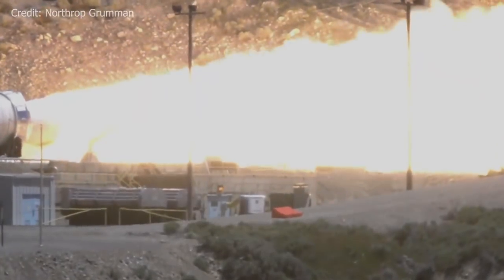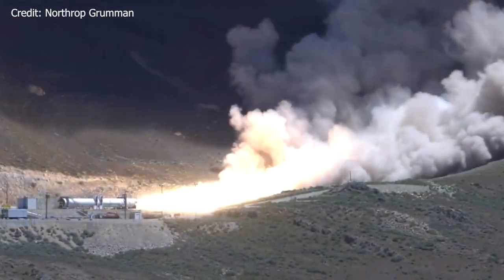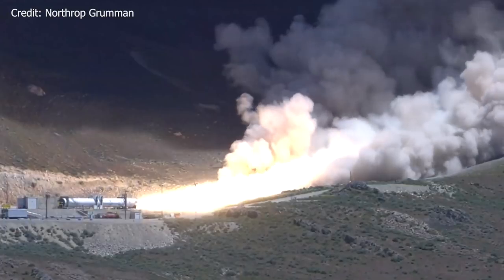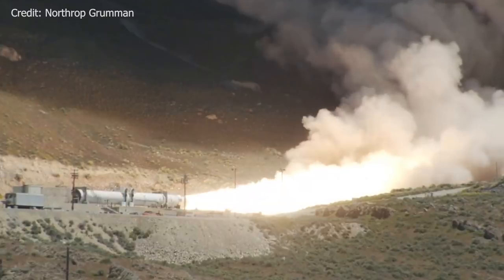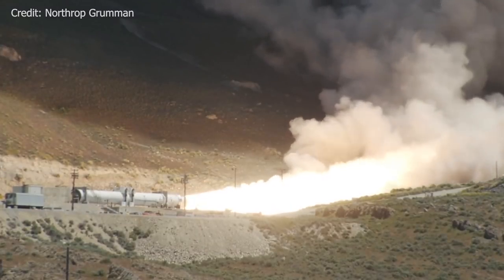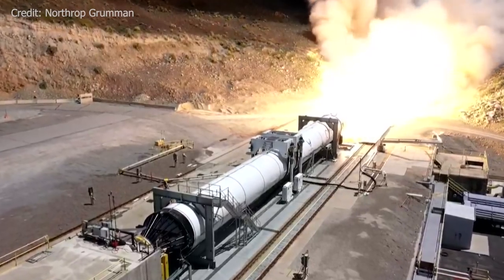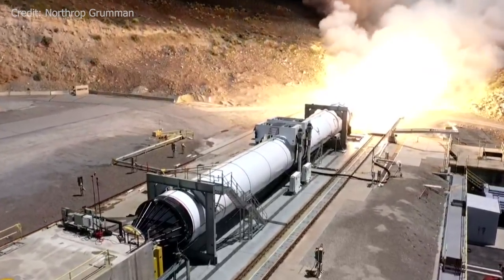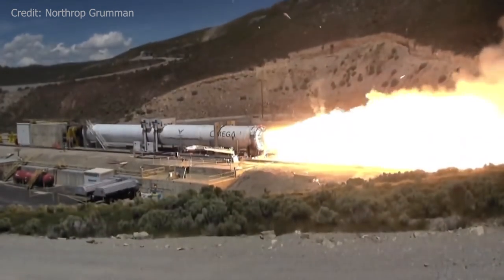There's so much going on in spaceflight right now — incredible! Northrop Grumman test-fires its new heavy-lift Omega rocket stage for the first time, and everything goes very, very well. On Thursday, May 30th, Northrop Grumman conducted a full-scale static fire test of the first stage of the Omega rocket. The rocket, intended for national security launches, is scheduled for its first test flight in 2021. As stated after the test by Kent Rominger, Omega Vice President at Northrop Grumman, everything went very, very well. The rocket fired for 122 seconds as intended and… wait… what?